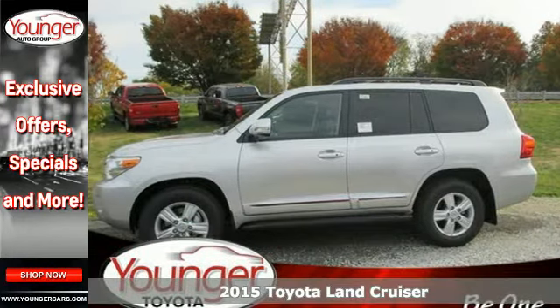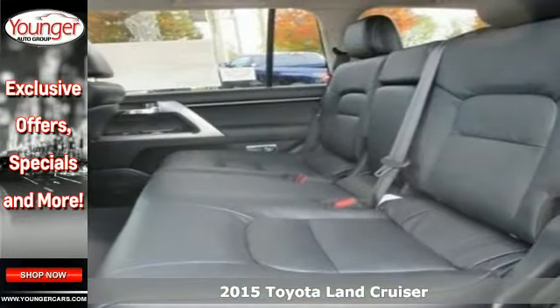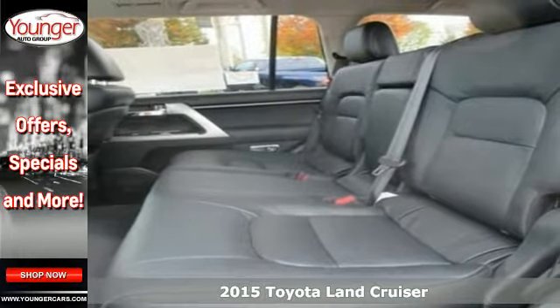Here's a 2015 Toyota Land Cruiser. It's capable and comfortable in any terrain and any weather condition.